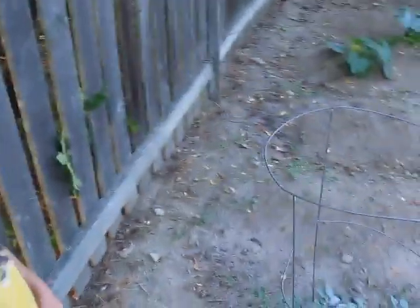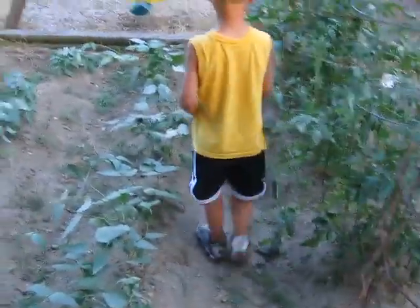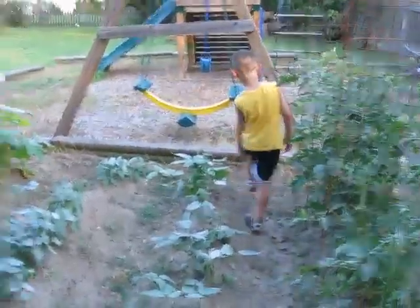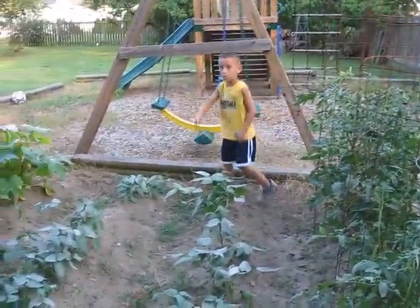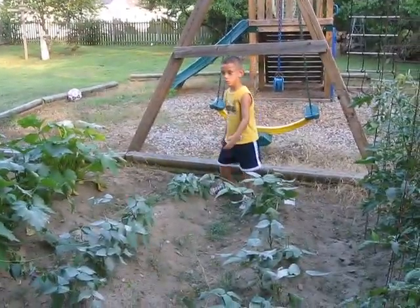And then what's over here? What about these — are these here? Those are lima beans. Lima beans. And then what about all that stuff over there? Beans. Are these beans too? These are beans too.